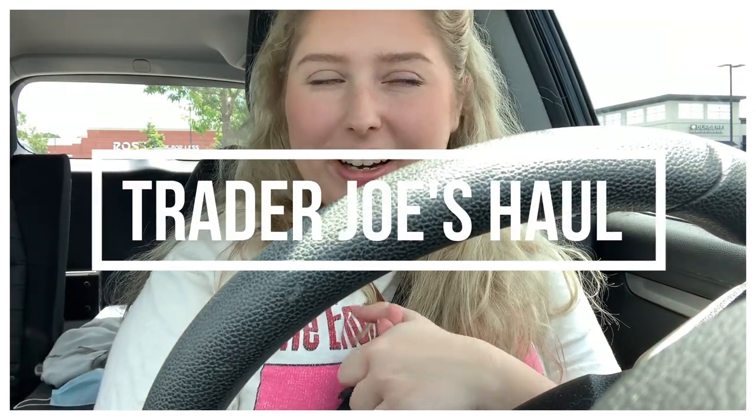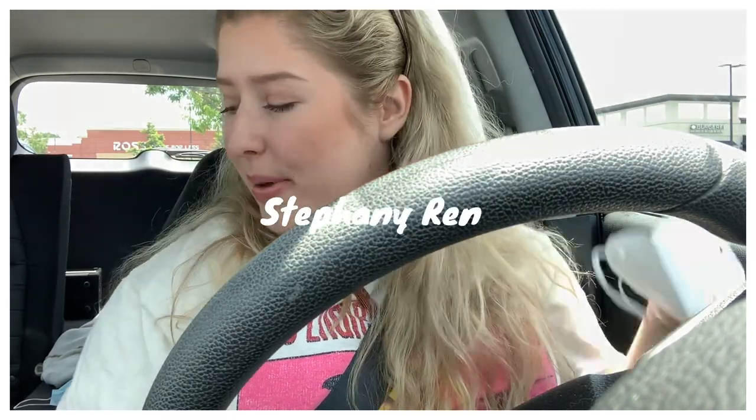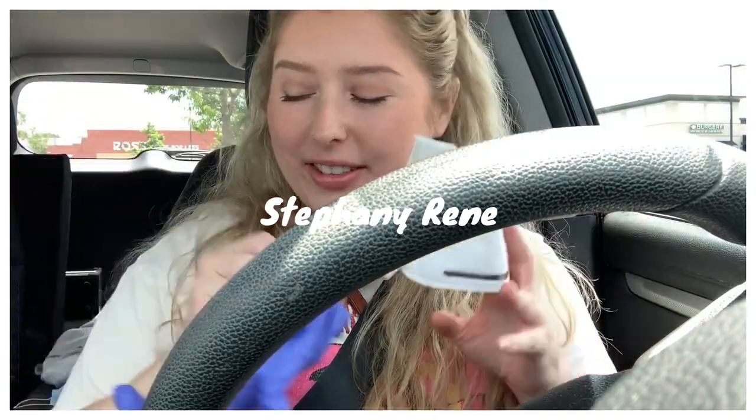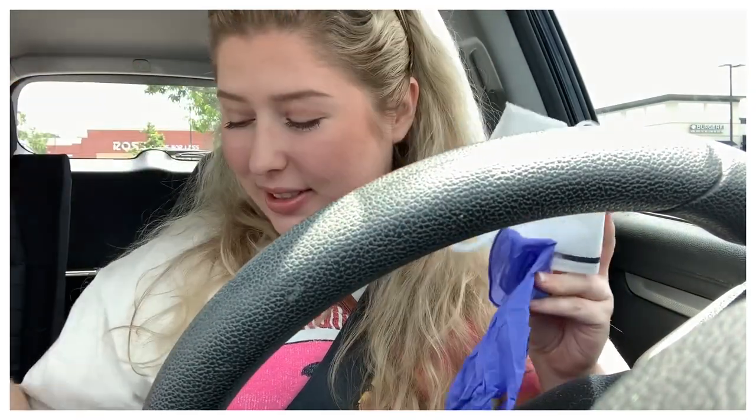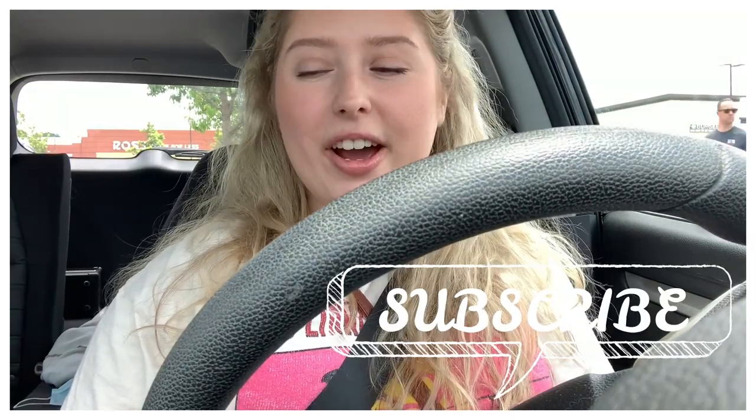Hey guys, what is up! Today we're doing something a little bit different. I am sitting outside of Trader Joe's for the very first time — I'm so excited! I've got my mask, got my gloves, my wet wipes, I'm prepared. I'm going to show you guys what's in the store as well as do a little haul when I get home. Please make sure to like, comment, subscribe — I love engaging with you guys. People are staring at me talking to you guys in my car, so yeah, peace out.